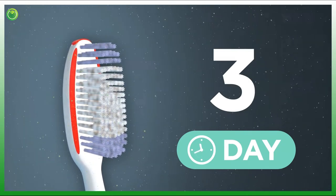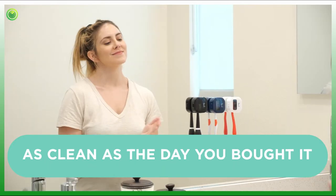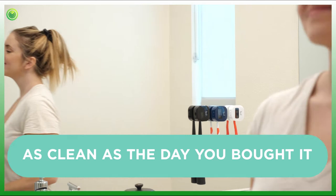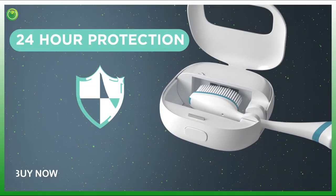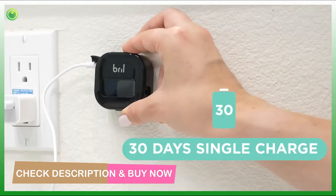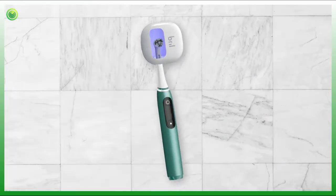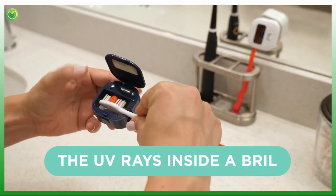Over time, an exposed toothbrush can collect a mountain of microscopic bacteria, but once inside a Brill, UV light will turn your toothbrush as clean as the day you bought it. Once clean, Brill continues to shield your toothbrush for complete 24-hour protection. Brill is rechargeable and lasts for 30 days on a single charge, and fits every style and size of toothbrush.